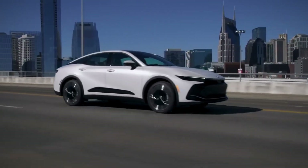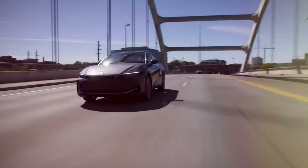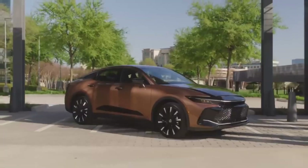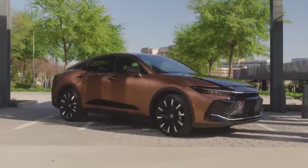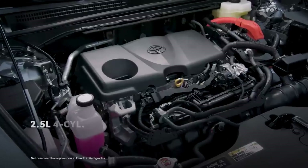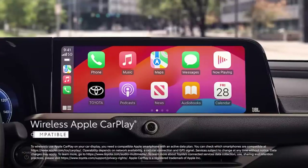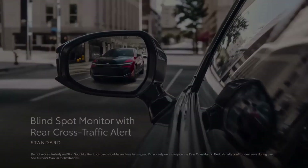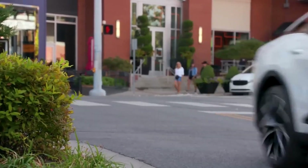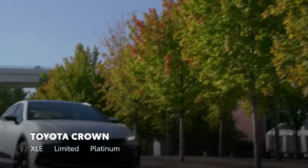Introducing the fantastic 2024 Toyota Crown. In today's video, we'll take a comprehensive look at this premium sedan, exploring its striking exterior design, delving into the luxurious interior, dissecting the impressive specs, uncovering the cutting-edge technology features, and ensuring that safety remains a top priority. Stay tuned for an in-depth analysis of the features that make the 2024 Toyota Crown truly exceptional.